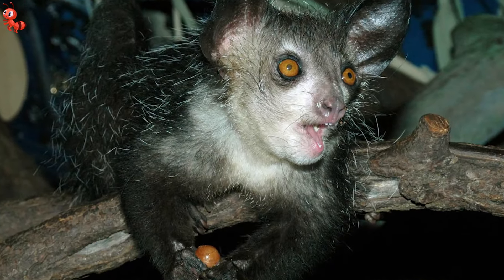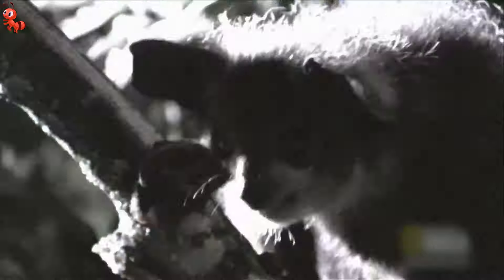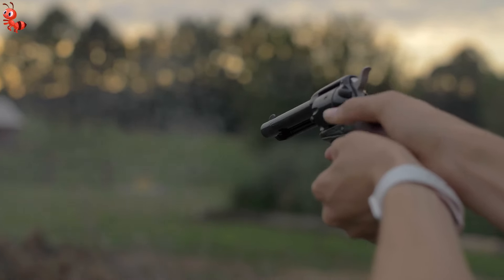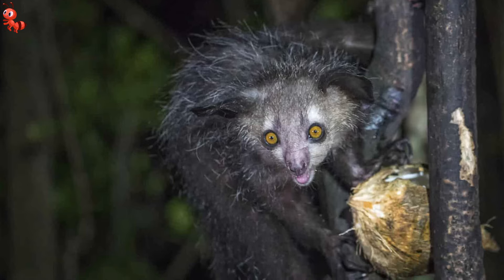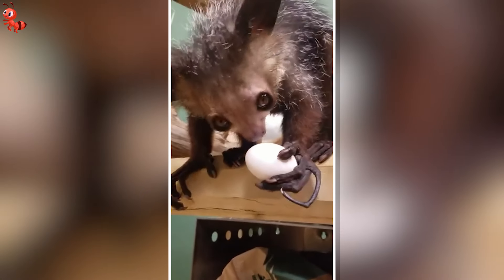The Aye-Aye is seen as a bad omen by many Madagascar natives, and as a result, they are often killed on sight. The combination of such poaching and habitat degradation has placed Aye-Aye numbers in jeopardy. Now they are legally protected.